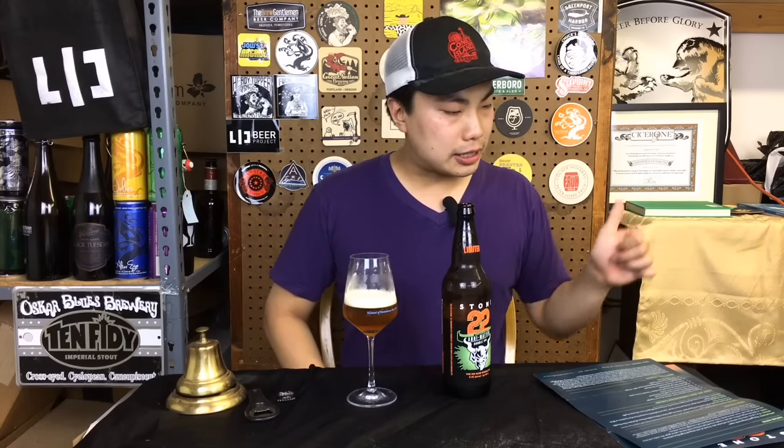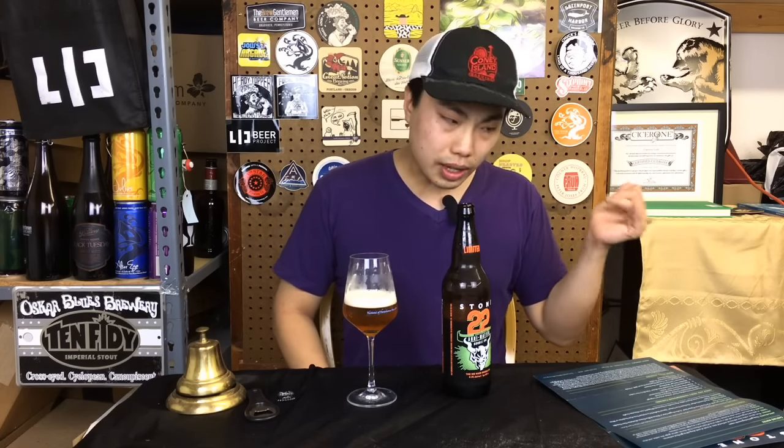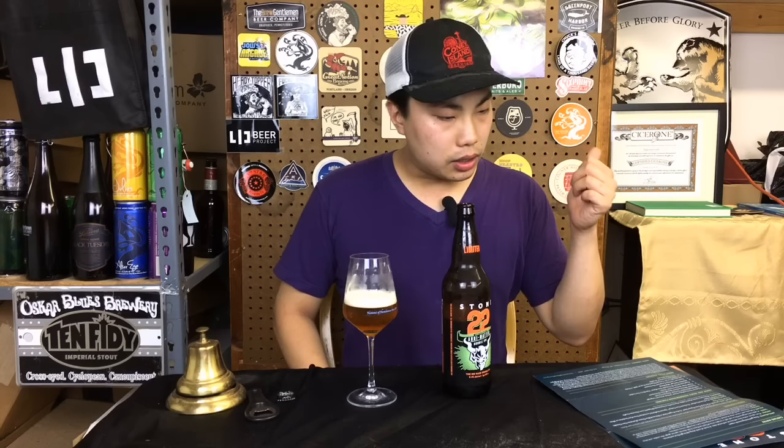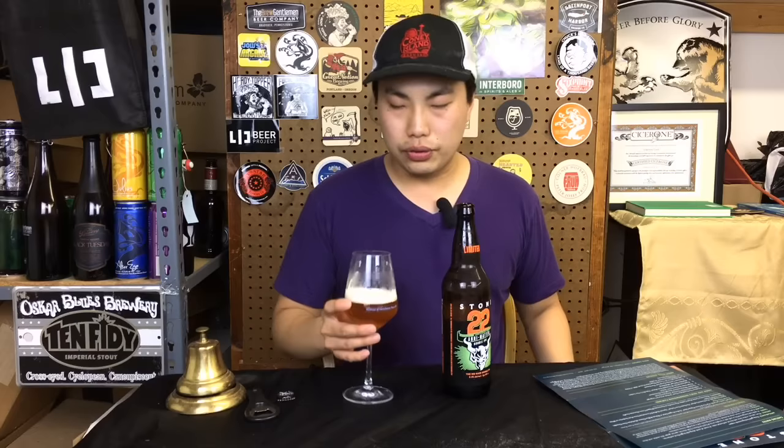The label claims aromatics of plum, apricot, melon, lime, biscuit, herbal notes, a touch of earth, bright flowers, and berries. The complexity of fruitiness they're describing — I didn't quite get that sort of flavor profile on the nose.